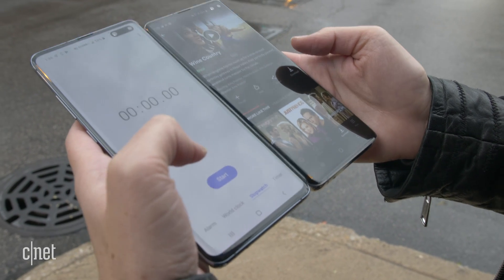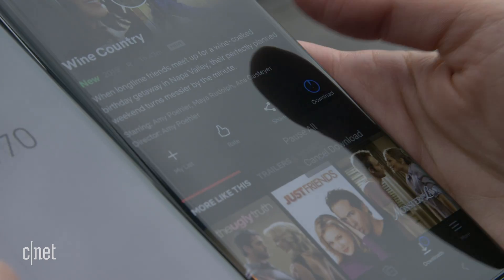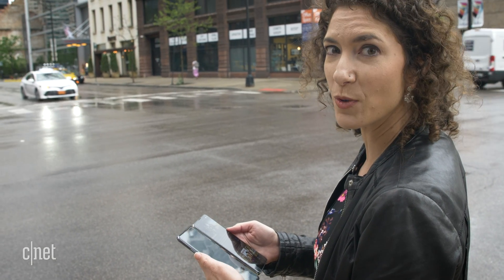Now let's see what happens on the 4G phone. I just don't see the download even progressing. This movie isn't even downloading and it's been almost 2 minutes, so I guess we've proven our point.